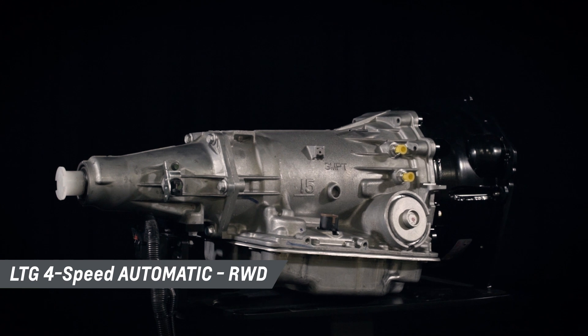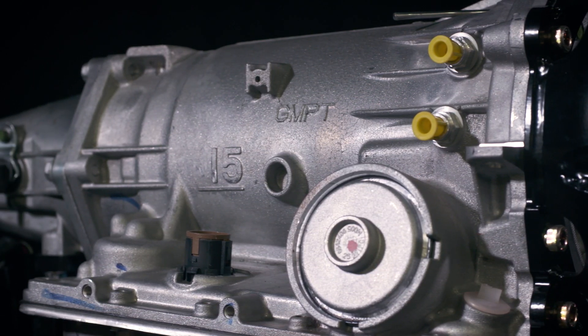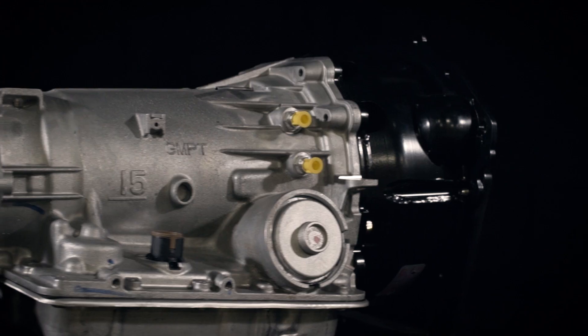There are a lot of aftermarket performance parts options out there, but only a few that are designed, engineered, tested and backed by Chevrolet. Today I want to give you an overview of the LTG four-speed automatic four-wheel drive so that you can better plan your project. Selecting a strong, durable transmission to complement your high-performance crate engine is easy with Chevrolet Performance's range of factory engineered transmissions, installation kits and components. The LTG rear-wheel drive automatic transmission takes the proven capability of the four-speed 4L65E and matches it perfectly to the LTG two-liter turbocharged crate engine.